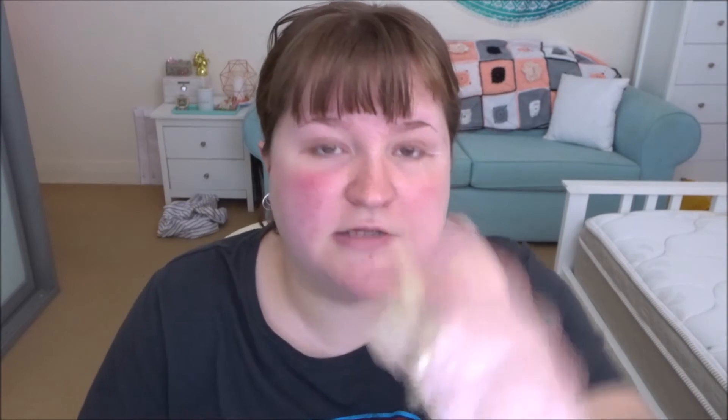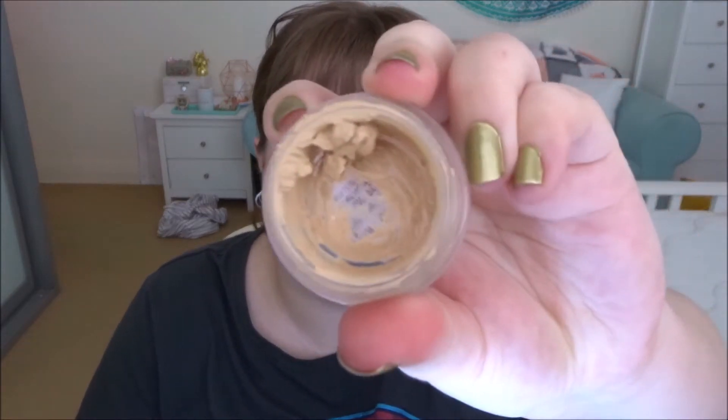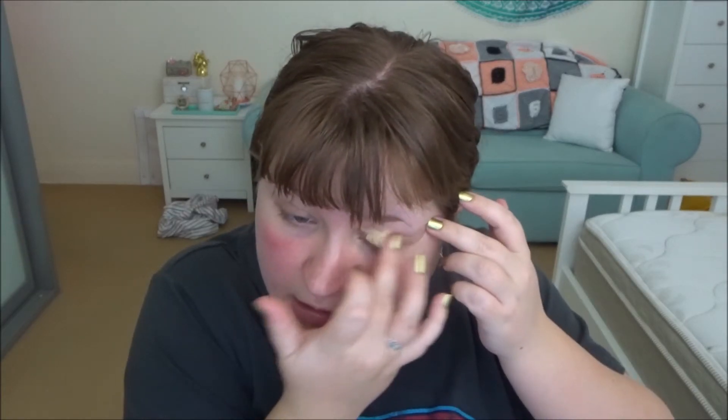I'm going to prime my eyes with my MAC Soft Ochre Paint Pot. I've had to stir this again - I actually bought another one, it's in my drawer right now, but this one has lasted me for two and a half years, nearly just over. So I think that's pretty damn good.